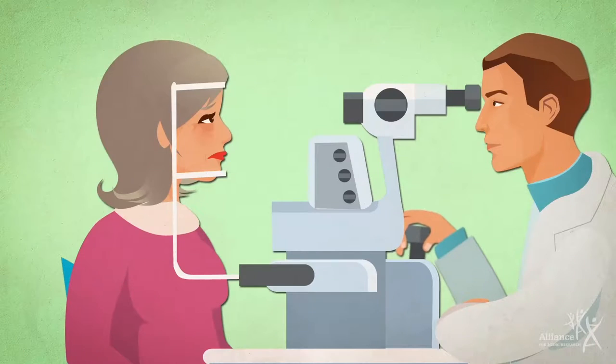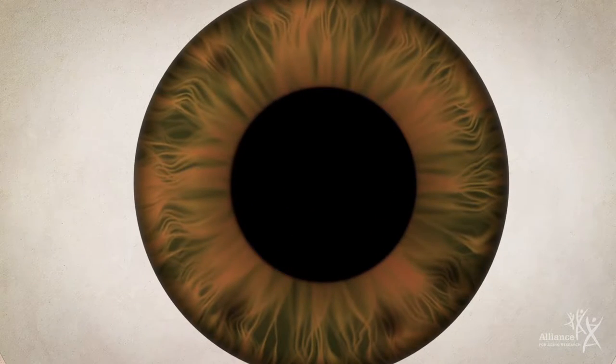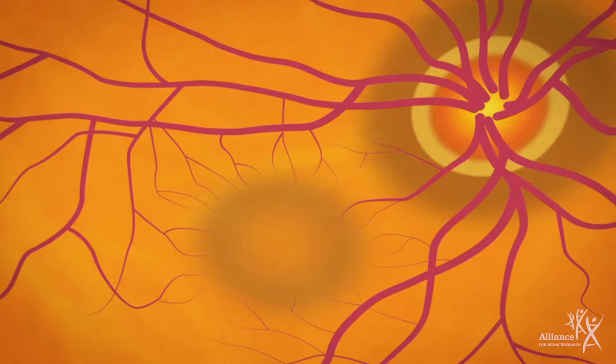Eye care professionals can detect AMD and monitor its progress with a dilated eye exam. Special eye drops widen or dilate the pupils, and magnifying equipment gives a better view of the retina. This can reveal changes such as a buildup of drusen — the small yellowish deposits that form beneath the macula and can indicate AMD.